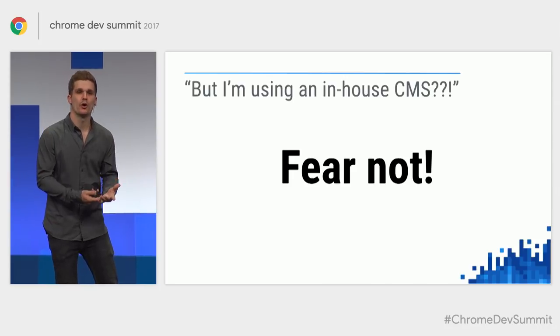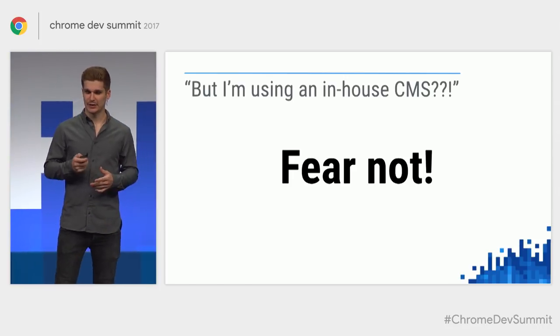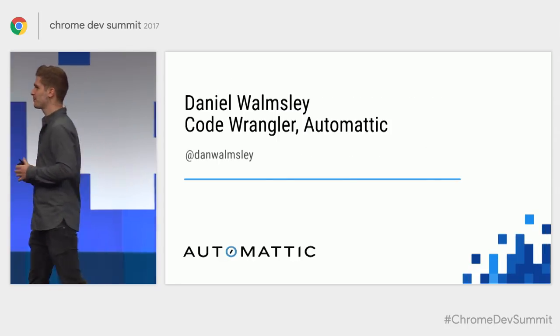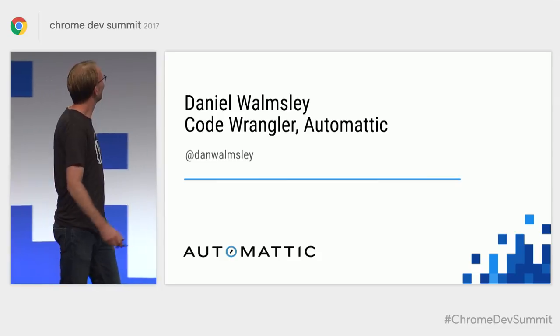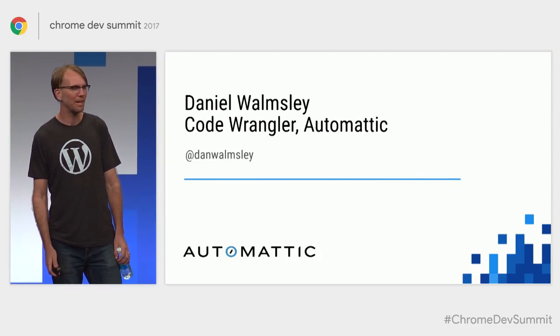To talk a little more about what WordPress is currently doing in the PWA world, I'd like to invite Dan Wonsley onto stage from Automattic. My name is Dan Wonsley, and I am a code wrangler at Automattic.